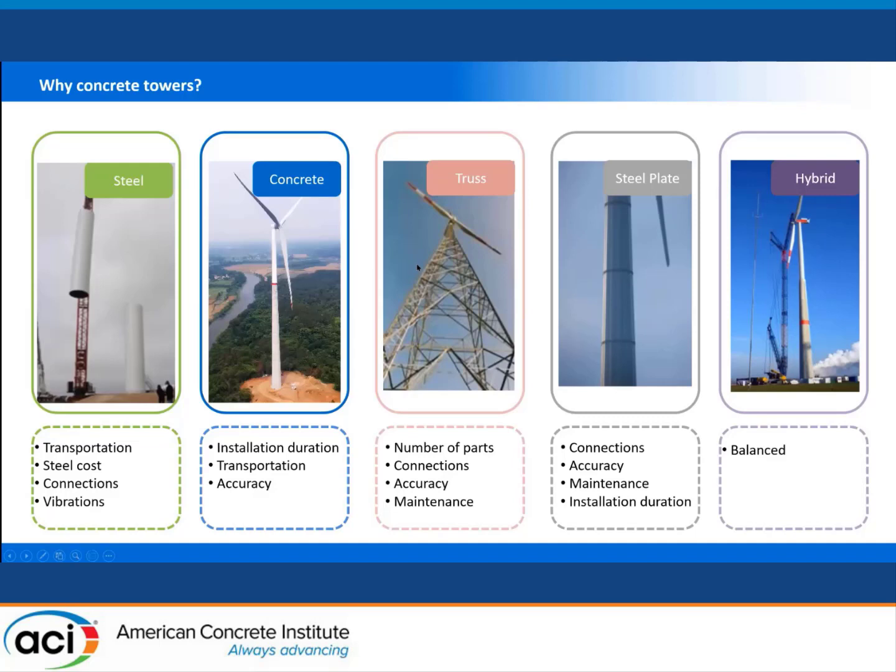On the other hand, we have other options: concrete towers, truss towers, steel plate towers, or concrete hybrid towers. Each option has its own benefits and disadvantages. For example, truss towers might be cost-effective, but their footprint is much bigger than steel or concrete towers, and they may involve thousands of parts and connection bolts, which could be an issue. Concrete towers, which I am more familiar with, offer clear benefits, though installation duration may be longer and construction accuracy is more critical compared to factory-made steel towers.